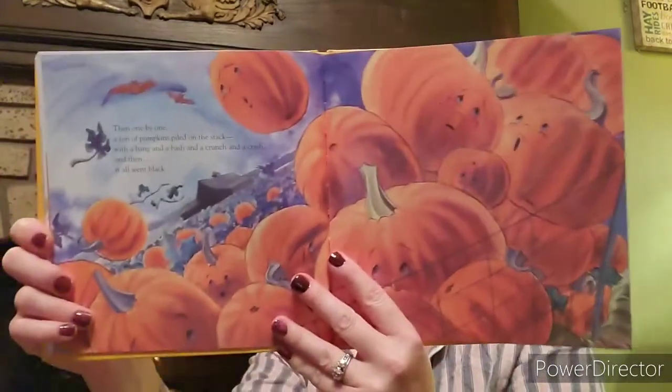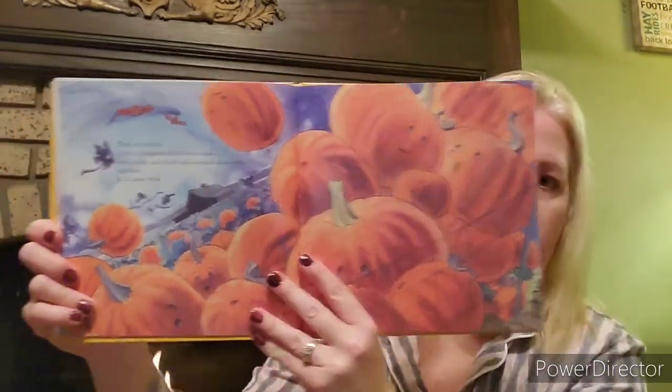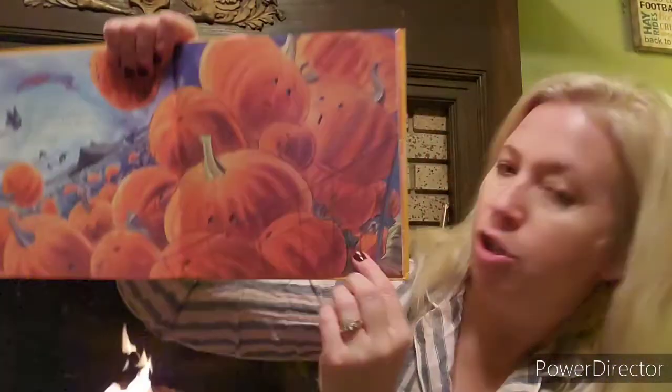Then one by one, a ton of pumpkins piled on the stack. With a bang and a bash and a crunch and a crash. And then it all went black. I wonder why it went black. What's that about? Look, he's way underneath at the bottom.